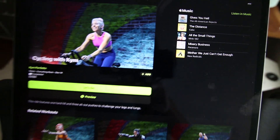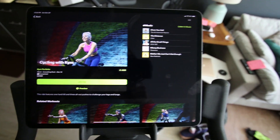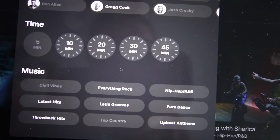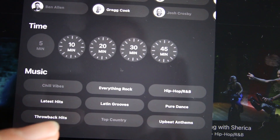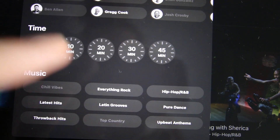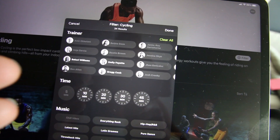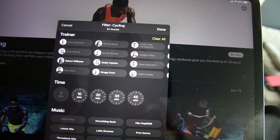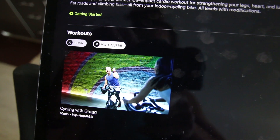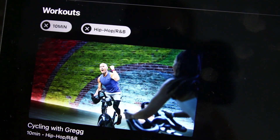While both platforms provide an instructor and popular music — like stuff you might hear on the radio — Apple Fitness Plus has a lot of different genres and you can also filter by length of class, which I really like, and you can filter by trainer as well. As an example, I filtered by 10-minute workouts and hip-hop R&B, and this is what we get.